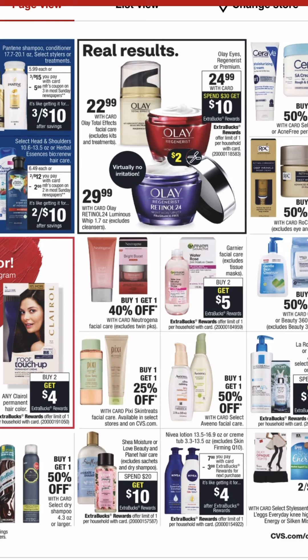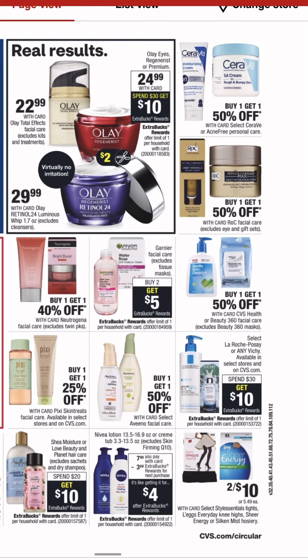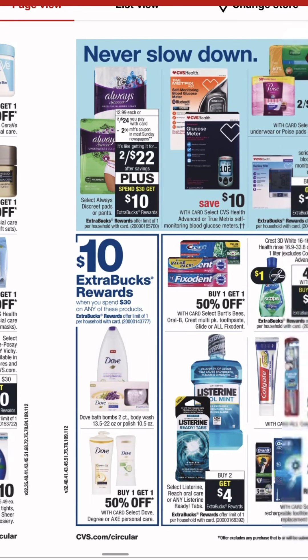The Nivea down there at the bottom — that's a decent deal, $7 for the lotion, $3 extra buck when you buy one. That Garnier in the middle — buy 2, get 5. I'm only seeing the exclusion on the masks, so you could get a really good deal out of that if you get a good CRT. I get those CRTs sometimes for the Micellar water, and if you get the smaller bottles, that's a good deal.